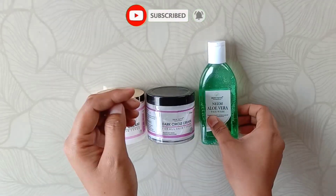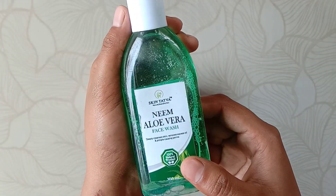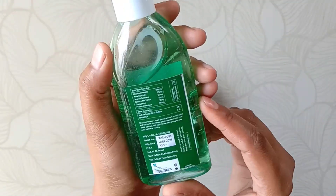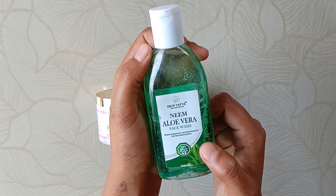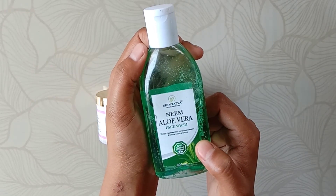Let's talk about face wash first. This is Skin Tattwa's Neiman Aloe Vera face wash which deeply cleanses skin, removes excess oil and pimple-causing germs. It is 100ml and its price is 130 rupees, which is quite reasonable, and it is 100% natural. As I have mentioned in an earlier video, Skin Tattwa's products are all natural.